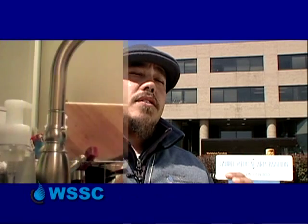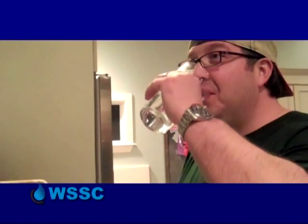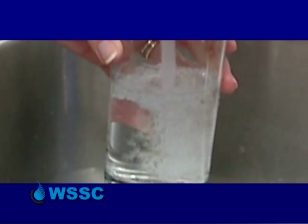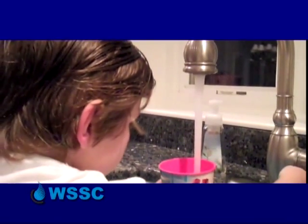Everyone is lucky here in the United States to have water that they can just open any tap, get water out of it and be able to drink it. Safe, clean and reliable water provided by WSSC 24-7 to 1.8 million residents in Montgomery and Prince George's counties.